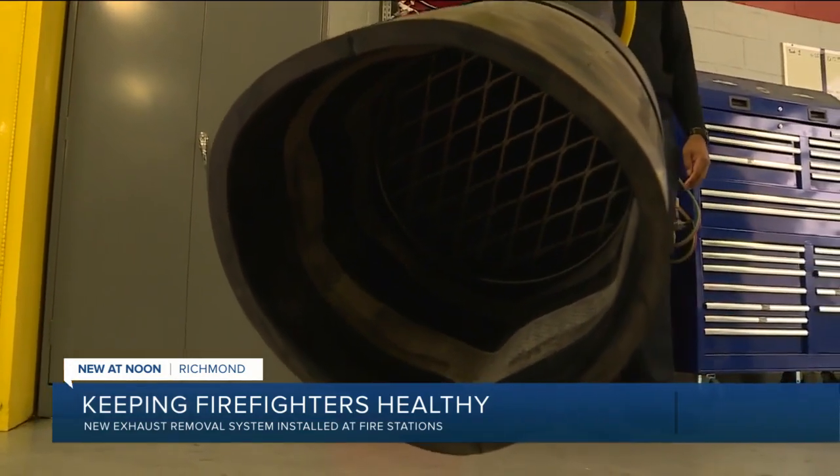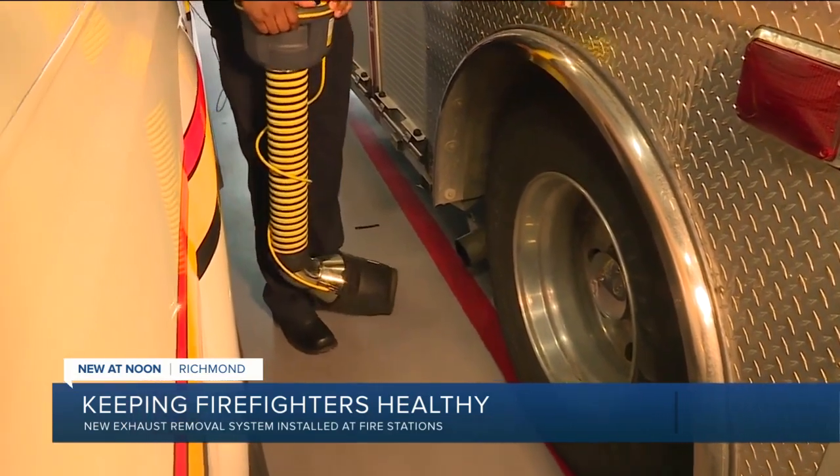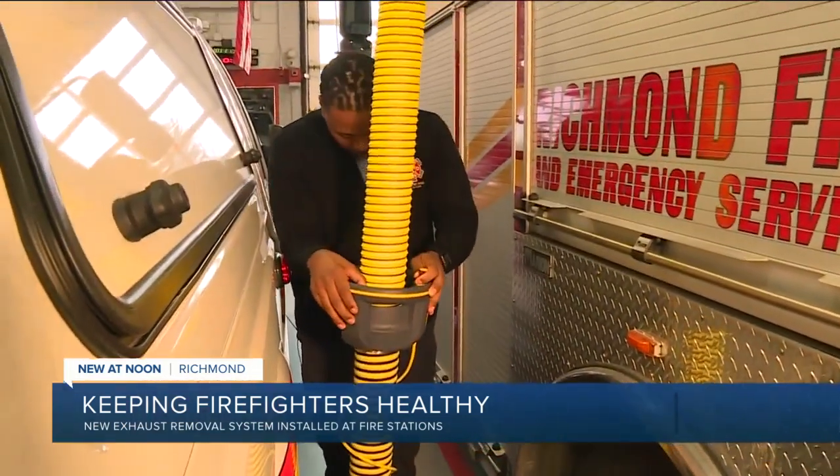The new exhaust systems were paid for through a grant from the Department of Homeland Security. The goal, we're told, is to have one installed at every Richmond fire station by this May.